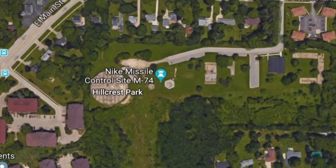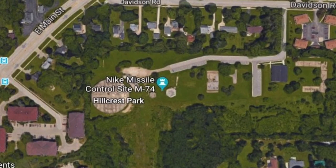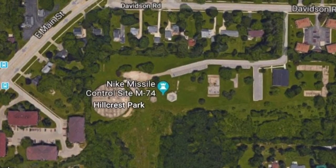Hey Cashers! Thanks for coming back for another mission. Today we are in Waukesha, Wisconsin, just west of Milwaukee. We're visiting a former Nike missile site.